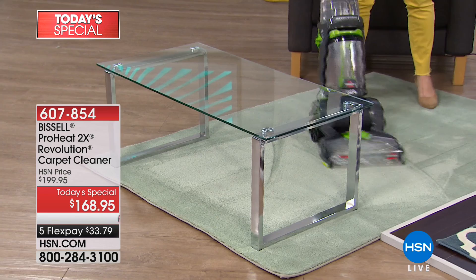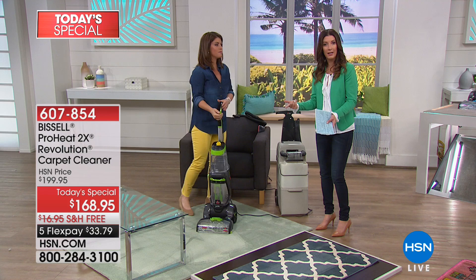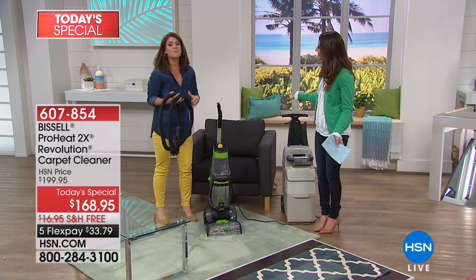Honestly, use it once or twice and it's paid for itself. You don't have the hassle of trying to rent, and whenever you have a stain or an emergency, you can't get the carpet cleaning company to come right away — not right after the pet has an accident, not right after you spill an entire bottle of red wine. Wouldn't it be great to say 'I got this — I've got the Bissell carpet cleaner in the closet, all I do is add water'? Once you have it at home, you're going to say, how did I not have this?